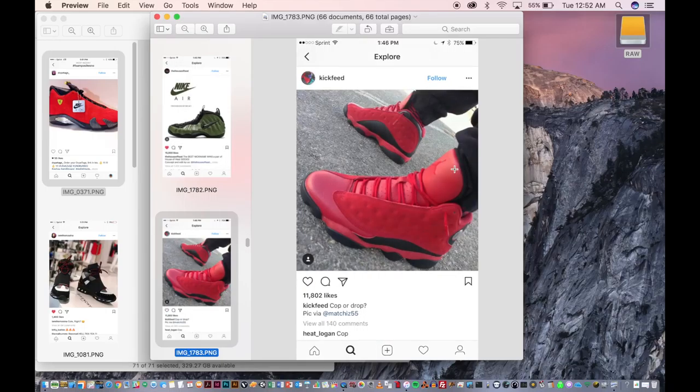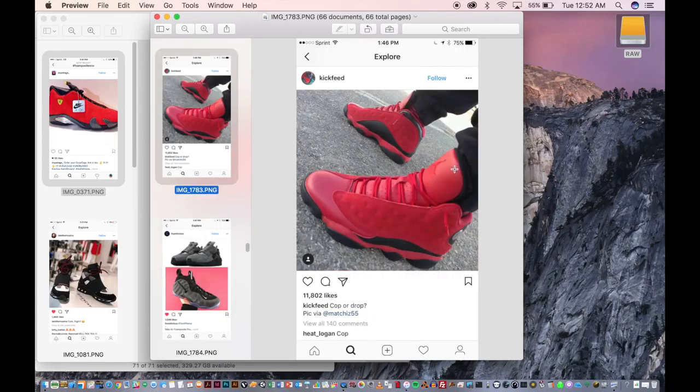The Foamposite — love the Foamposite. Don't like the way they make my foot feel, but I love them. Here's a really dope colorway — this is what thumbnailing is about. If I was trying to recreate the Jordan 13s and wondering about color schemes, this is a good example: straight-up black and red. I think it worked — I like them. They're kind of loud, but that's fine.